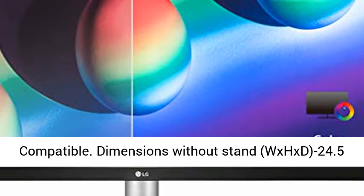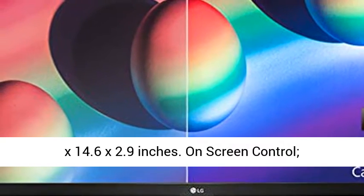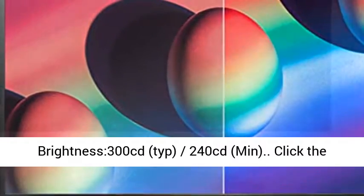Dimensions without stand, W x H x D: 24.5 x 14.6 x 2.9 inches.